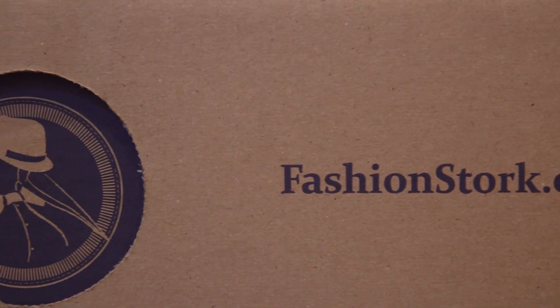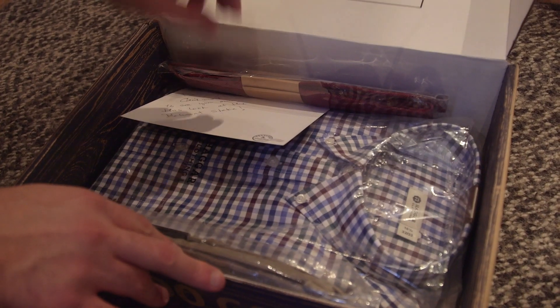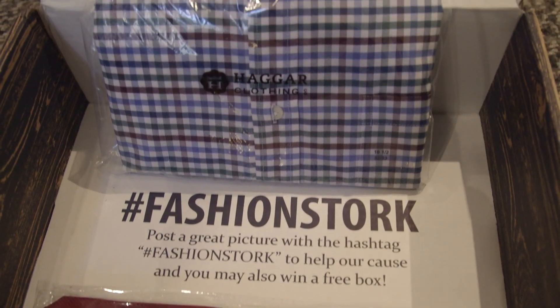That's a really, really nice dress. Great selection. And for the guys, we got help again from Fashion Stork. All you have to do with Fashion Stork is go online, tell them a little bit about yourself, and what they do is they pick out an outfit for you and they ship it to you. For Belmont Stakes, they put together an incredible package with a handwritten letter.